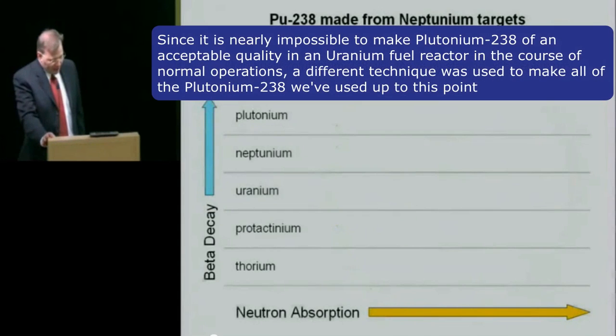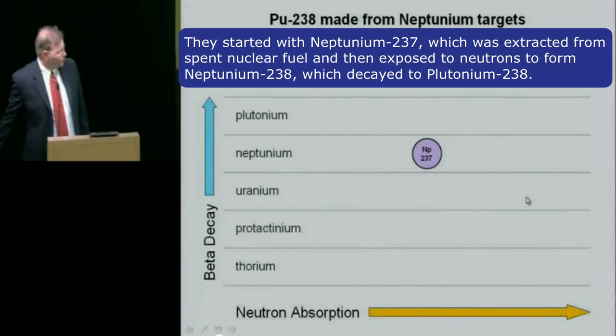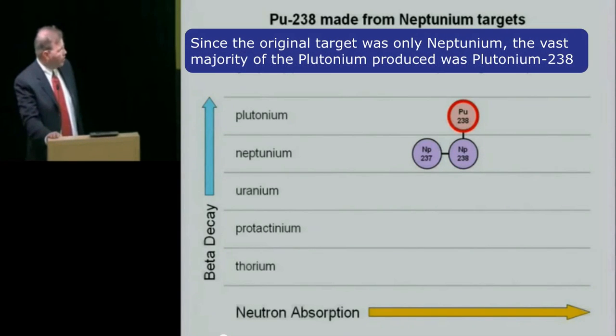Since it's nearly impossible to make plutonium-238 of an acceptable quality in a uranium-fueled reactor during the course of normal operations, a different technique was used to make all of the plutonium-238 we've used up to this point. They started with neptunium, which was extracted from spent nuclear fuel and then exposed to neutrons to form neptunium-238, which decayed to plutonium-238. Since the original target was only neptunium, the vast majority of the plutonium produced was plutonium-238.